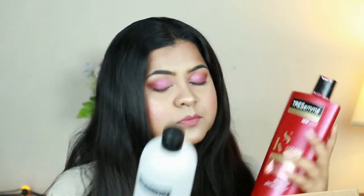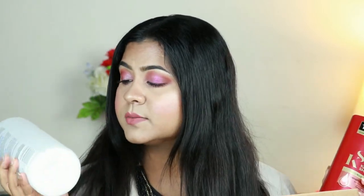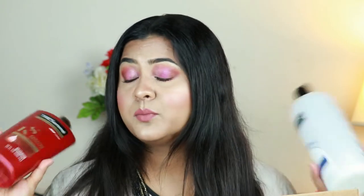First I have these two Tresemmé shampoo and conditioner — the Keratin Smooth Shampoo and Smooth and Silky Conditioner. If you've been following me for a while, you know I love Tresemmé hair care products and most of my hair care products are from Tresemmé. I have already repurchased two from a different range and I've been enjoying those lately, so of course I'm going to repurchase both of them — they are just so good.